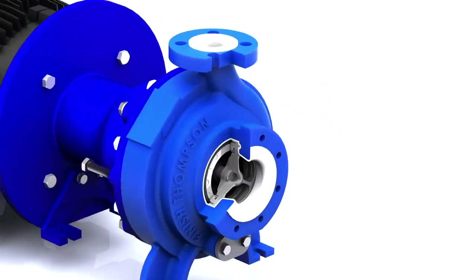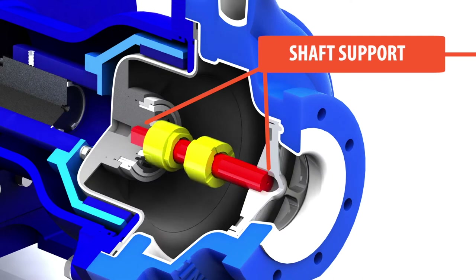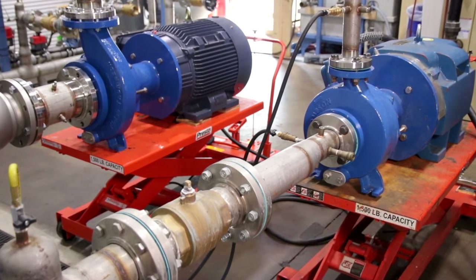Our engineers then went a step further, designing a shaft that's fully supported in both the front and back of the pump. That eliminates deflection, even under extreme temperature and radial loads. Add to that dual bushings with a spiral groove pathway to enhance fluid flow and extend shaft and bearing life. That makes Ultrachem pumps ultra durable.